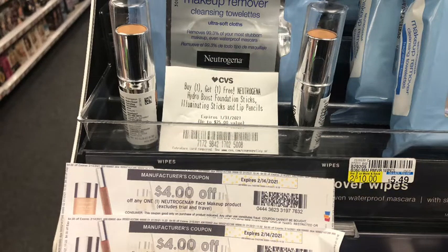Next I did the Neutrogena cosmetics deal, which is buy three get $10 in Extra Bucks. I picked up one of the Neutrogena makeup removal wipes at $7.29 — make sure you pick them up from the cosmetic section; they are the 21-count wipes. Then I picked up two of the Neutrogena Hydro Boost foundation sticks at $17.99 each, for a total of $43.27. I used a $4 Neutrogena face digital coupon, two $4 Neutrogena face printable coupons from Coupons.com, and a CVS Neutrogena BOGO on the Hydro Boost foundation sticks, which took off $17.99, bringing my total to $13.28.